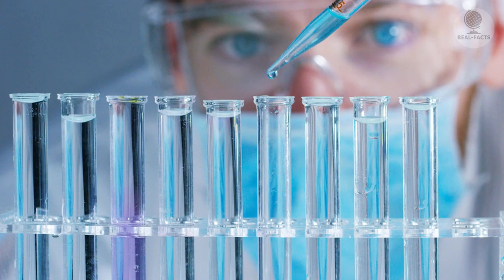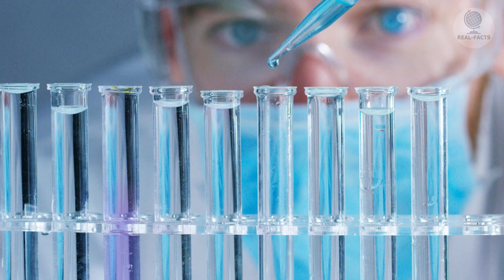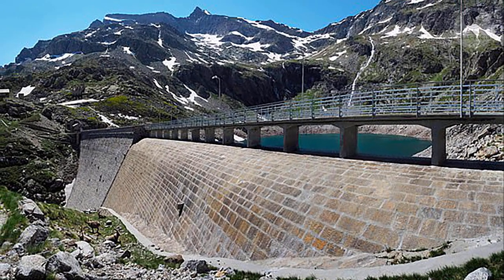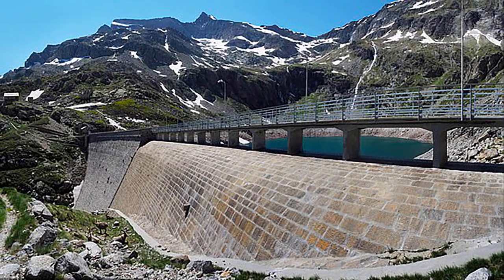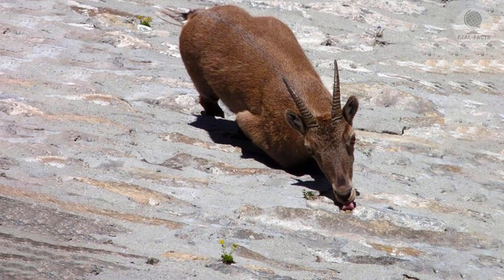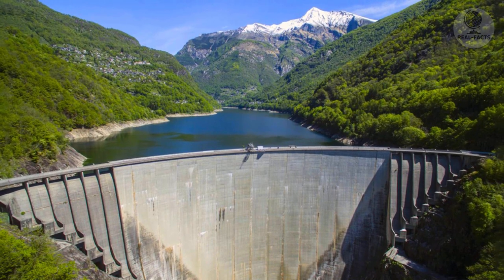Scientists got interested in the unexpected phenomenon and found out that salt plays a significant role in the diet of ibexes. The waters seeping through the stones of the dam leave a lot of useful substances on them, including salt.